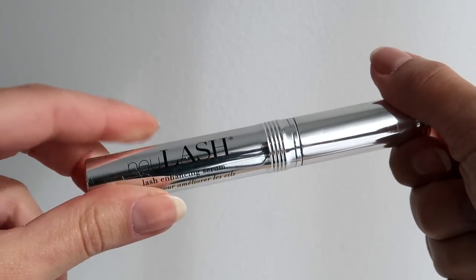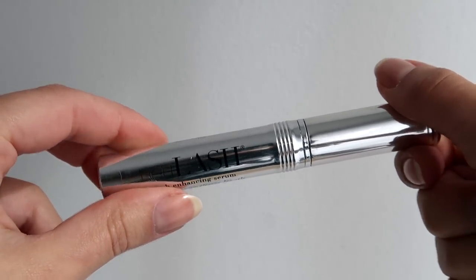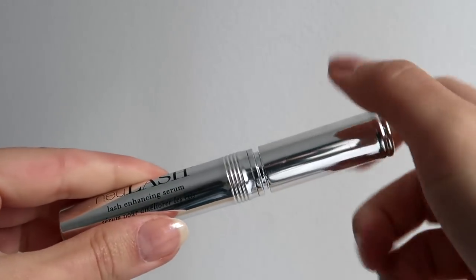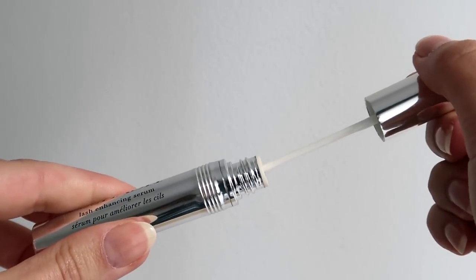My eyelashes are just so much better with this in my life and I go through one tube a year. It is a quite pricey product but it does last a whole year. When you first use it you're supposed to use it every single day until you get desired results, then after that you can alternate days to maintain. It makes mascara go on beautifully and it hasn't given me any sensitivity, lid discoloration, or any issues. I absolutely love this.